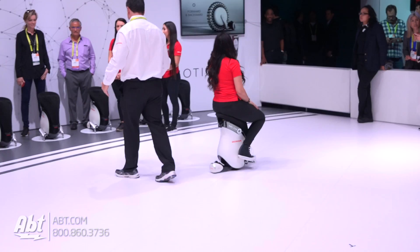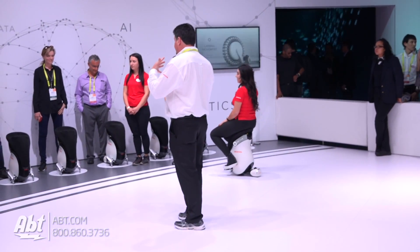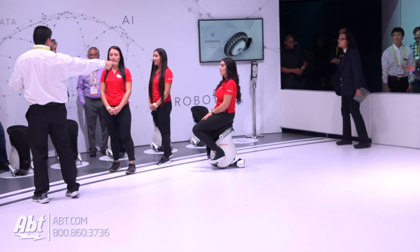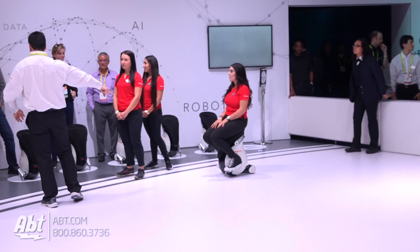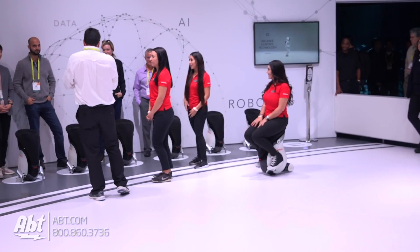They're going to have a little display of it up on the screen there, so it's got little tracks on top, on the outside of the wheel, that kind of help you move horizontally or in a straight line. So a lot of cool technology built into this thing. Definitely exciting stuff here at CES 2017.